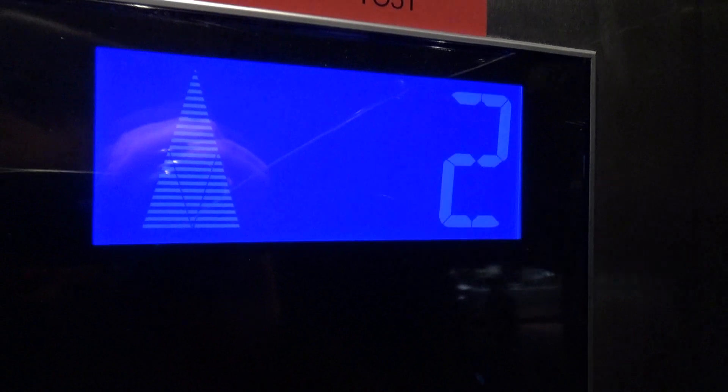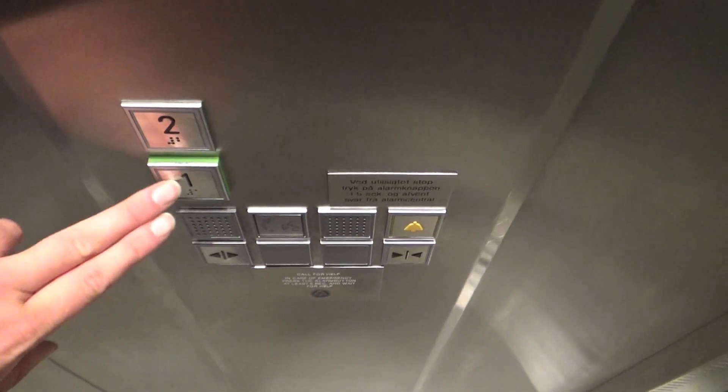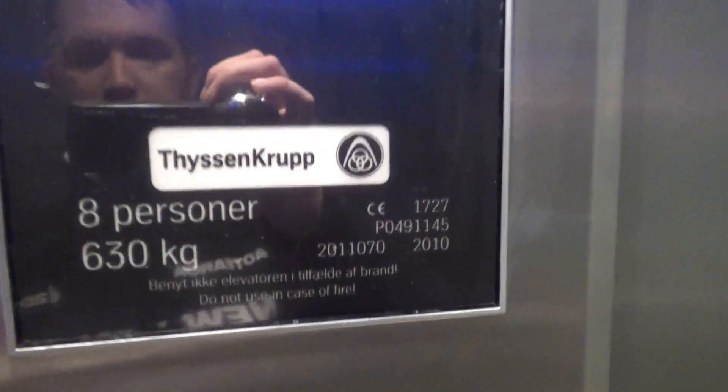ThyssenKrupp lift to the H&M store at Copenhagen Airport. It's a ThyssenKrupp MRL, so probably a Synergy Blue — maybe not a Synergy Blue. I don't think it is a Synergy Blue, just a regular ThyssenKrupp, I think.